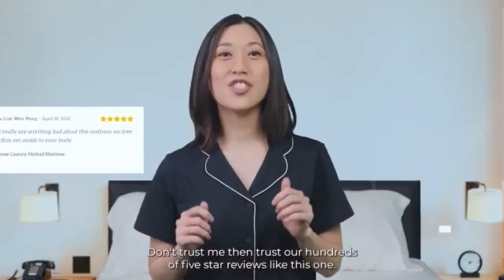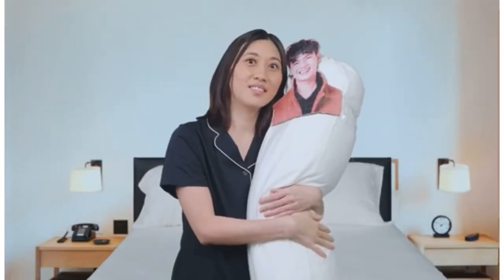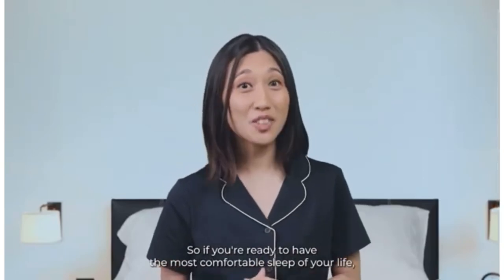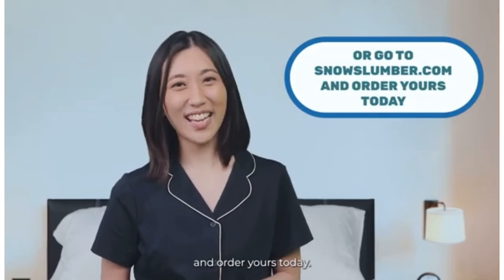Don't trust me? Then trust our hundreds of 5-star reviews. So, if you're ready to have the most comfortable sleep of your life, just click on the link around this video and order yours today.